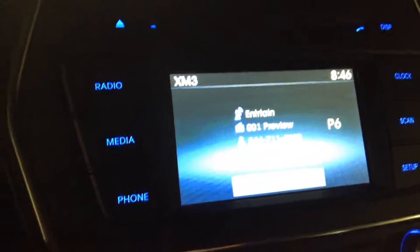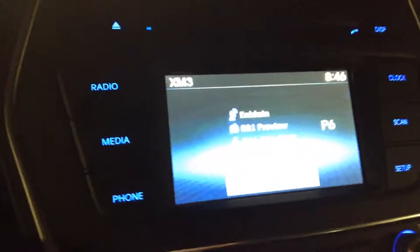Going over here you've got your screen with the music and audio system, you can set up your phone there, and check your clock. Going down here you've got your dual climate control, your auxiliary and USB jack. As you can see, heated front seats — and also you've got heated back seats in this car.